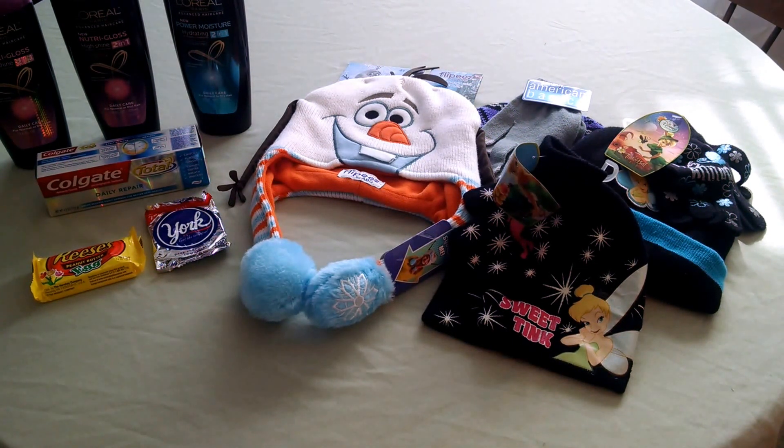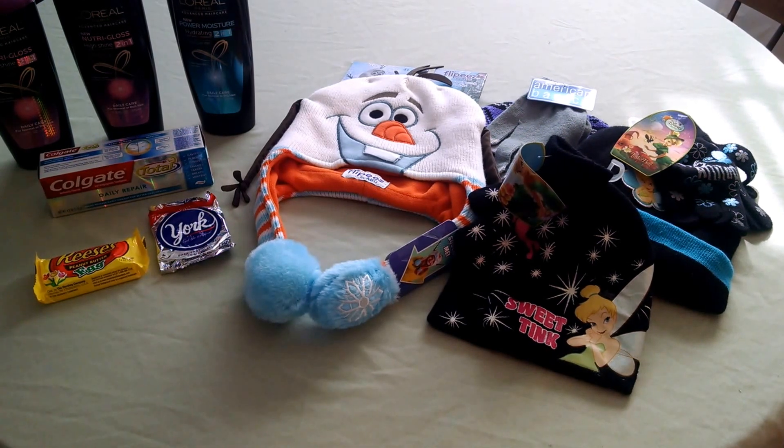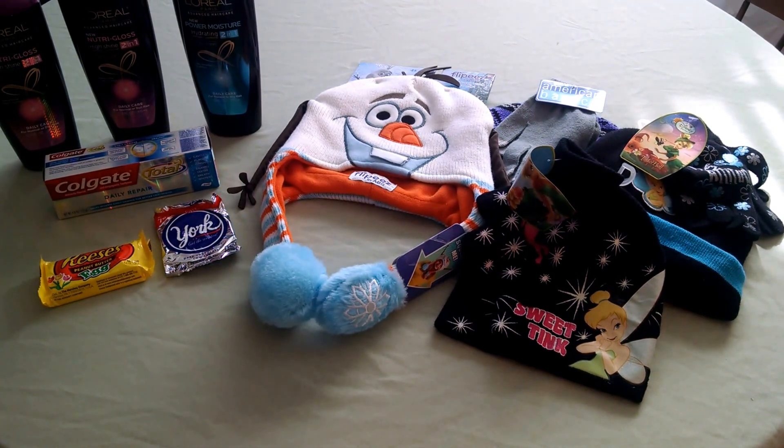Several of the winter hats and accessories are 75% off. So anything that's $9.99 is $2.49 and the like — awesome deals on those if you need some for this year or want to stock up.